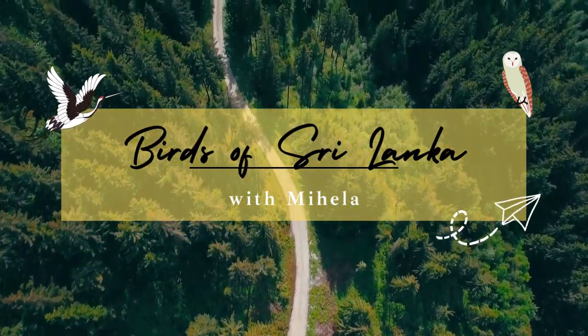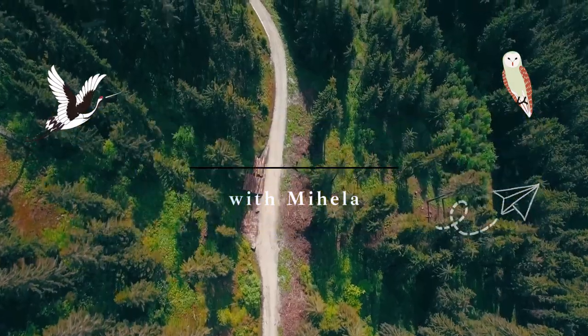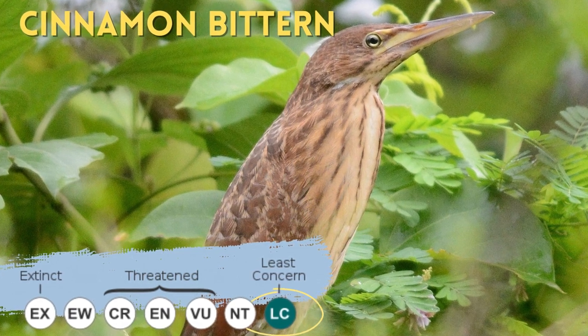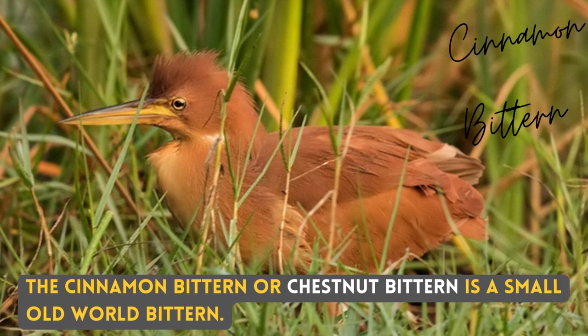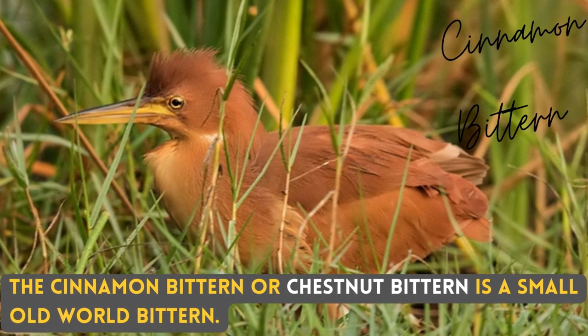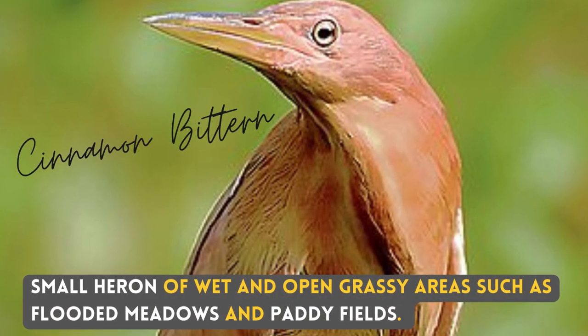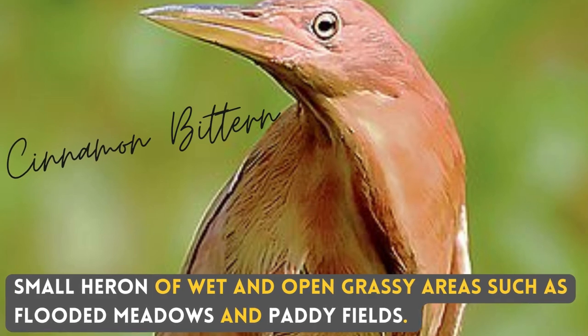Hello, I am Mihila. Today we talk about one of the most unlikeliest bitterns you will see in Sri Lanka — the Cinnamon Bittern. The Cinnamon Bittern or Chestnut Bittern is a small Old World Bittern, a small heron of wet and open grassy areas such as flooded meadows and paddy fields.